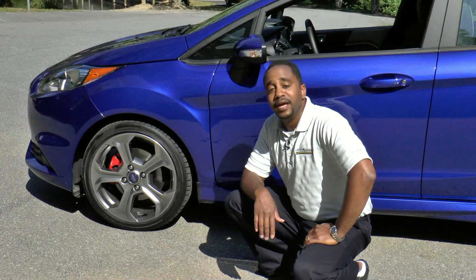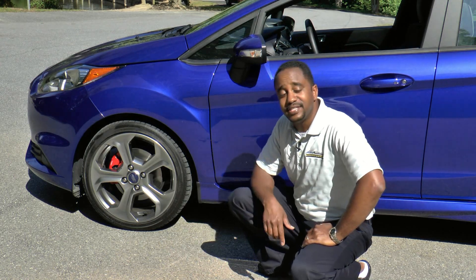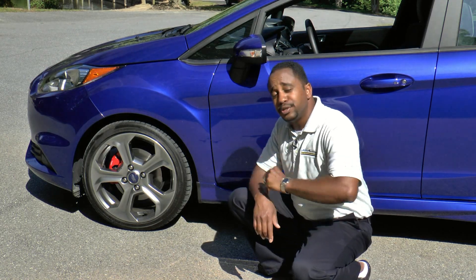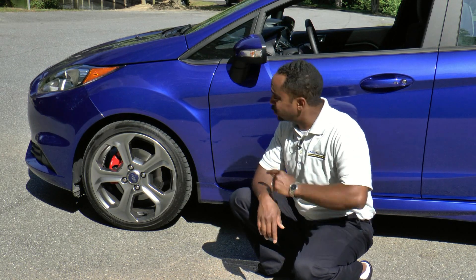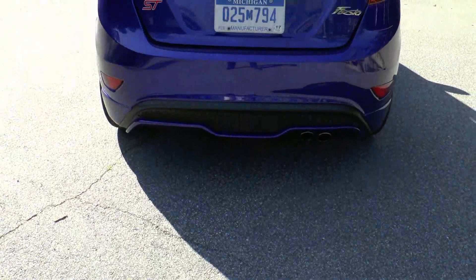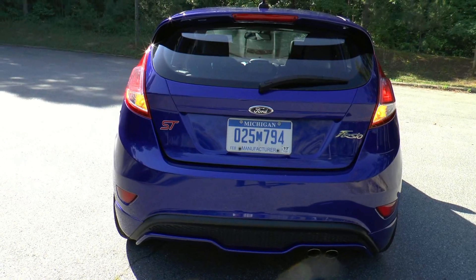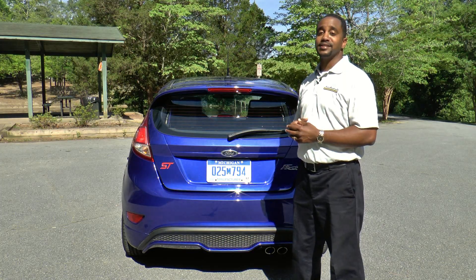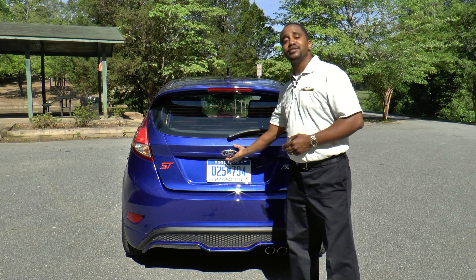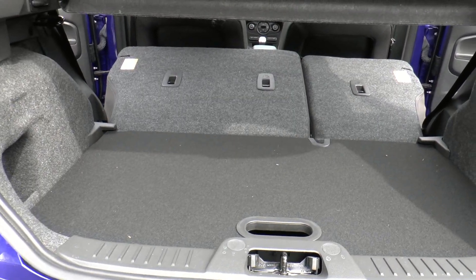Not only can this car function well as a practical daily driver, but with features like 17-inch alloy wheels wrapped in Bridgestone Potenza summer tires as well as the sport-tuned suspension, this car handles fantastic. Although the cargo area of this Fiesta ST might not be cavernous, there's still plenty of flexibility in the rear with the 60-40 split folding rear seats.